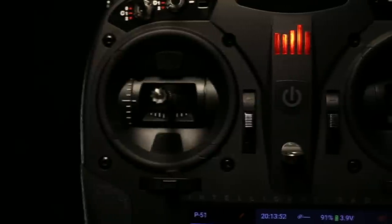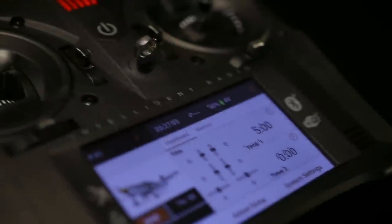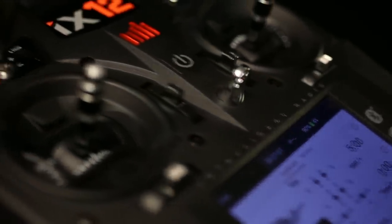The next evolution in radio control isn't just about doing what you love better. It's about connecting your hobby into one seamless, simple, and reliable platform.